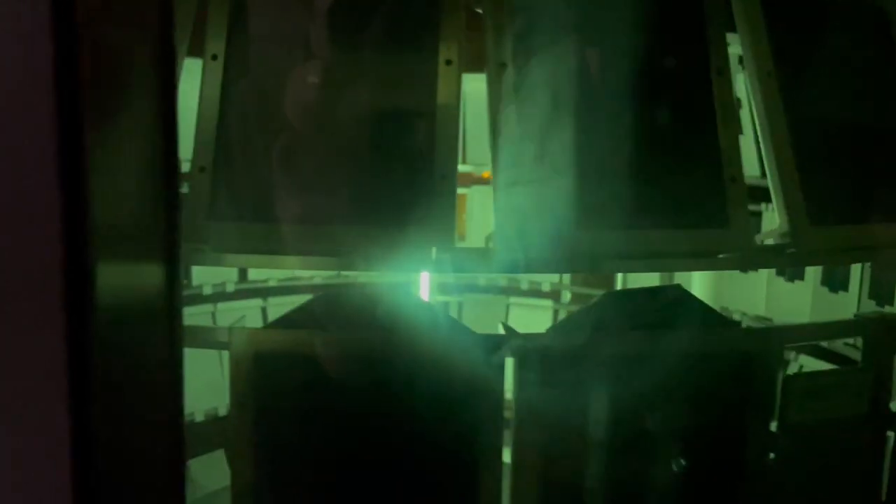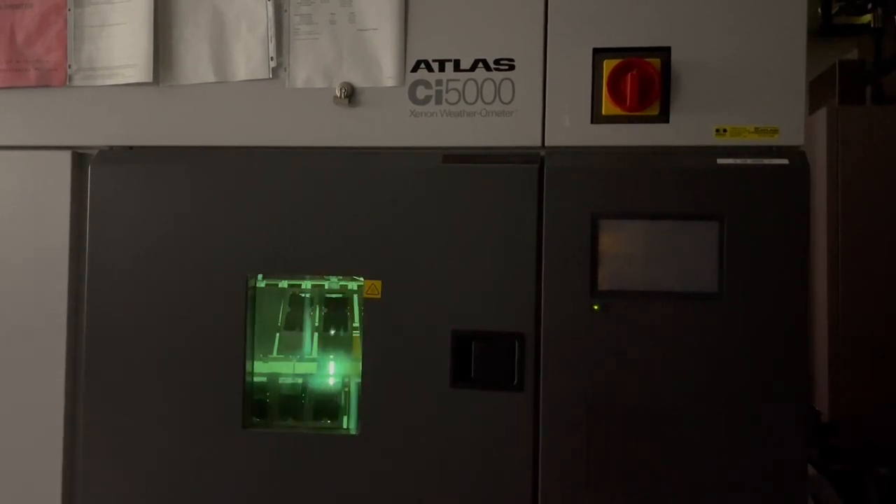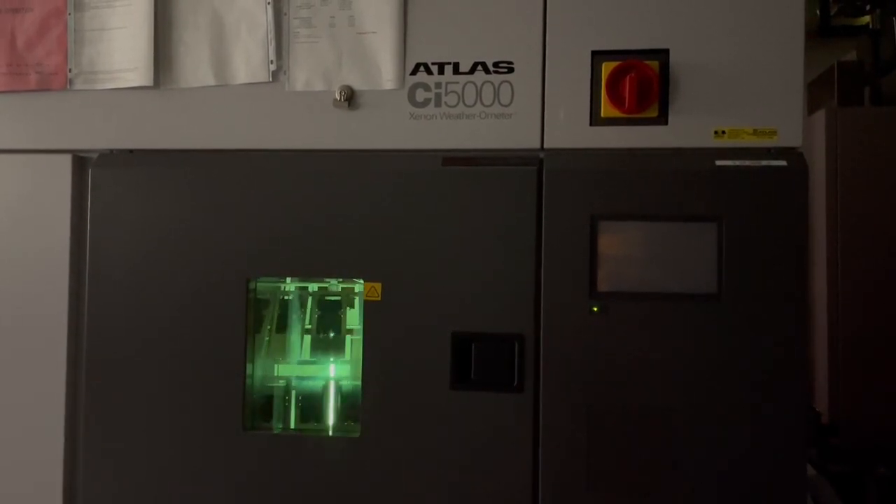It looks sort of like a cross between Tron and the Death Star in there. Well, it's brutal in there — it's running at 6,500 watts. What does a normal lamp run at? 65 watts. It's a hundred times brighter than your house lamp.